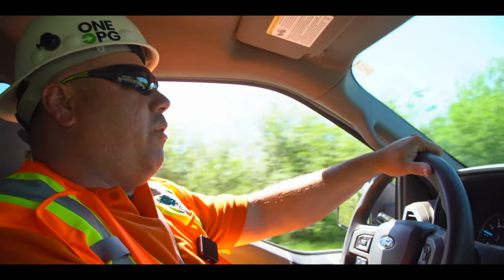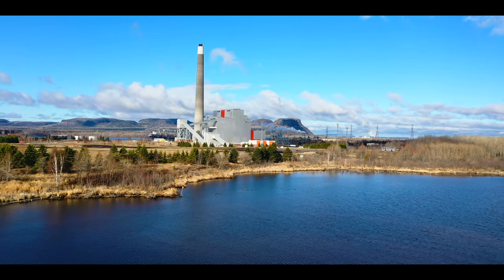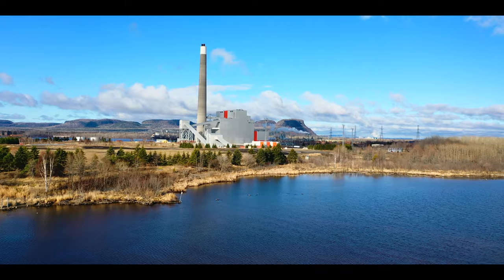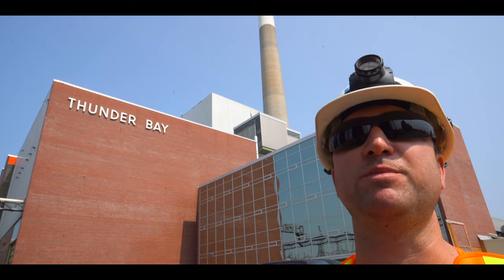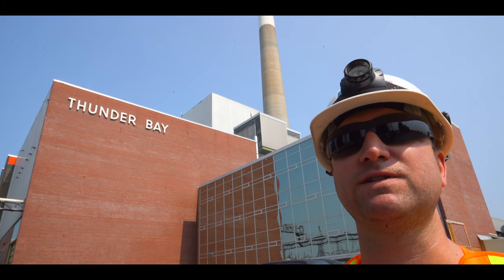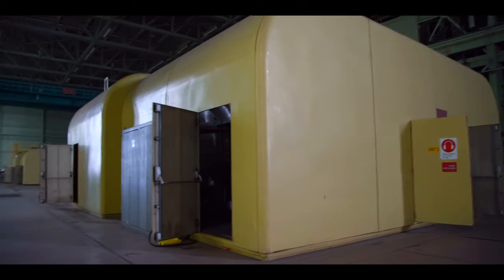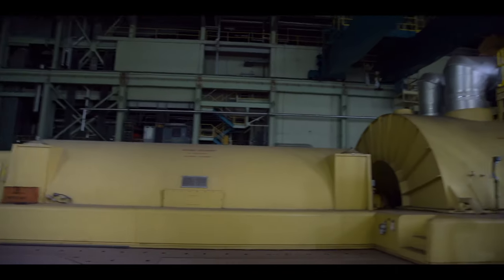It's a huge job and we look forward to completing it in the next two to three years. The entire building — multiple groupings of buildings plus the stack — they're all very large, heavily reinforced buildings. When OPG builds something, they don't build it lightly. They make sure it can stand the test of time.